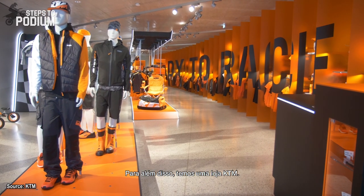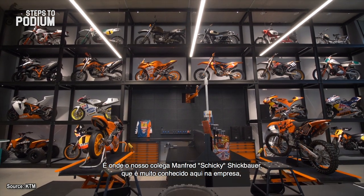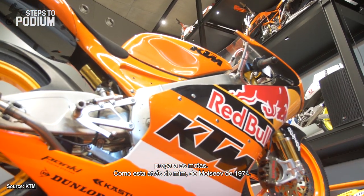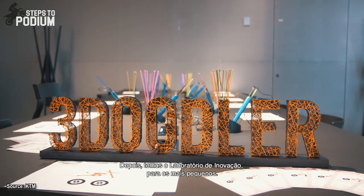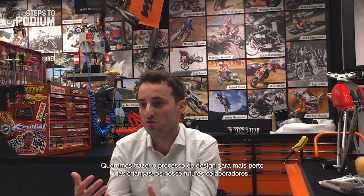Besides that, we have a KTM shop. We have here in the background the living workshop. There we have our colleague Shiki — he's really well known in the company and he is preparing the bikes. Here in the background is the bike from the museum from '74 and we bring it from early stage to the final one and to the exhibition. And then we have an innovation lab for children, where we want to bring the design process a little bit closer to our kids and to our new future employees and hopefully customers. So yeah, the Motor Hall is for sure the ultimate KTM experience.